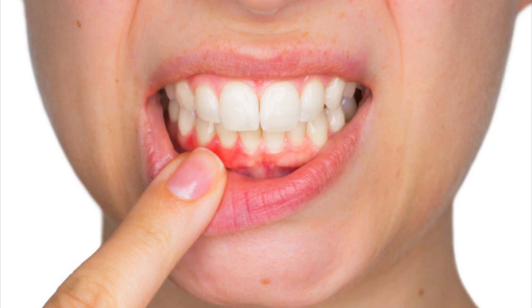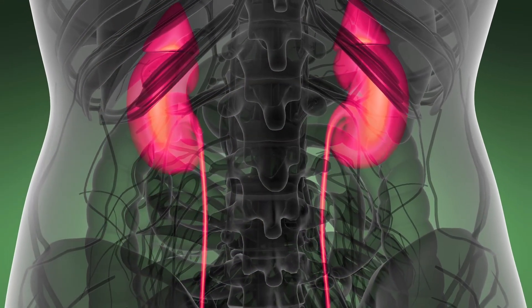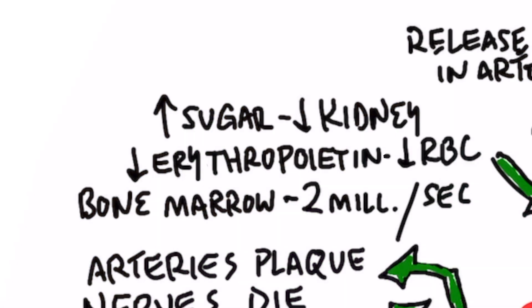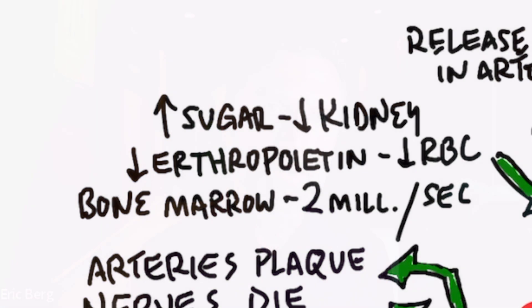Another area affected is your gums, which become more susceptible to infection — periodontal disease — as another complication of this red blood cell problem. The kidneys are also very susceptible to high sugar levels, because they are tiny filters made of capillary-type tissue. A lot of destruction occurs in the kidney, and the kidney produces erythropoietin, which helps make red blood cells in your bone marrow. Without enough erythropoietin, you won't generate enough red blood cells. Your bone marrow makes about 2 million red blood cells per second, and sugar disrupts that production, causing anemia.